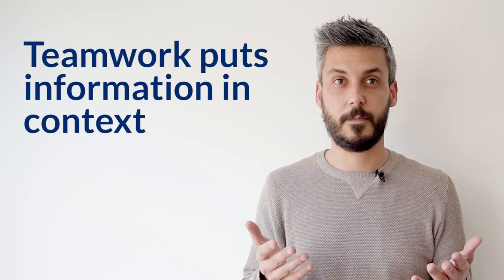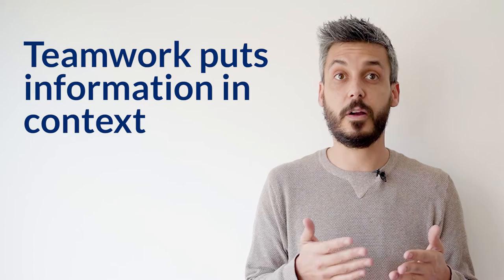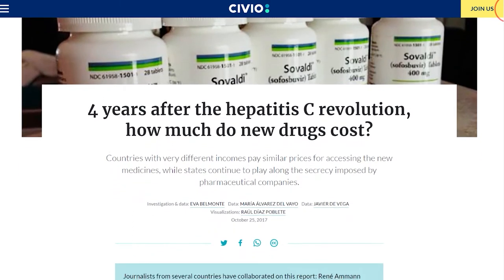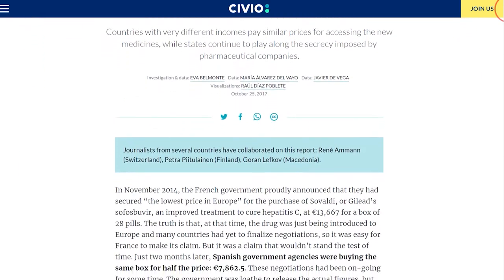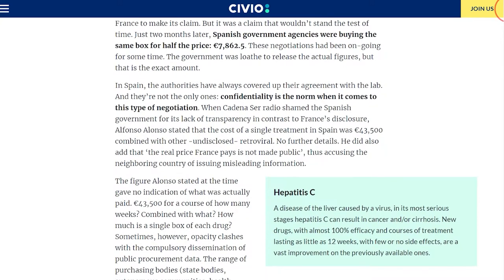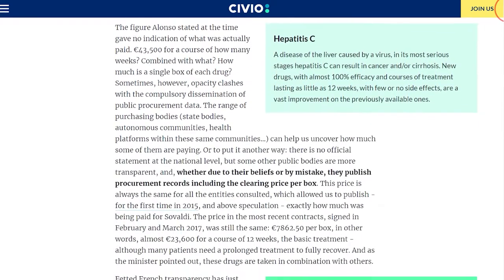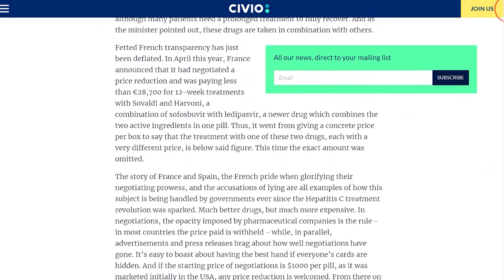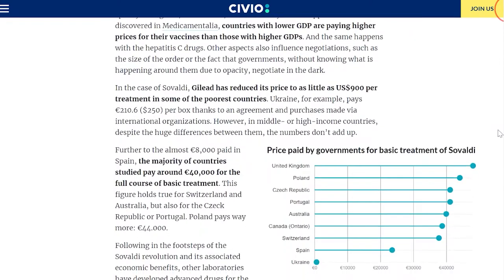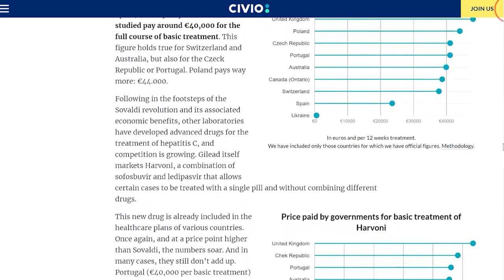Knowing what price the government is going to pay for a vaccine or new treatment is great, but it is not enough if we don't have any context. What's happening in other countries? When we researched the prices paid by different governments for Sovaldi, the hepatitis C treatment, we worked with colleagues in other countries to share the data and thus achieve a better, more complete view. For the first time we were able to discover and publish the price that seven countries were paying for this medicine by checking through hundreds of documents written in 19 different languages.